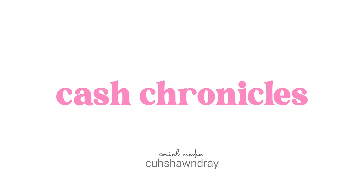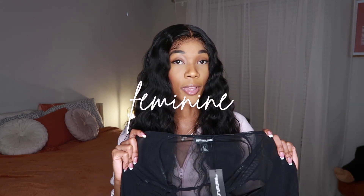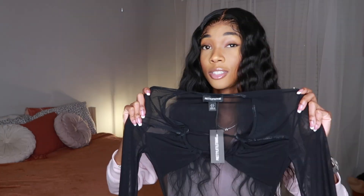The first item is this black mesh cutout roost frill hem bodycon dress. I got this in a size US0. Initially when I saw this dress on Pretty Little Thing I was really drawn to it because even though it is a dark color, it is very feminine and dainty, which I really love. One thing I will note — I didn't realize the top part was see-through.